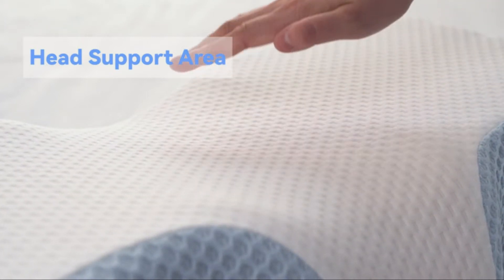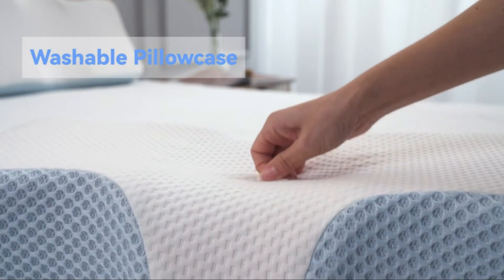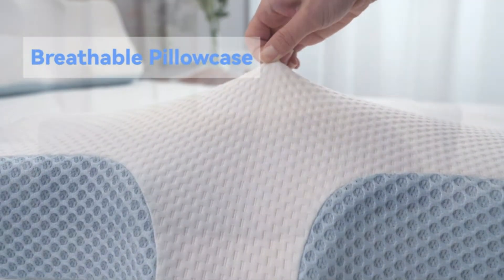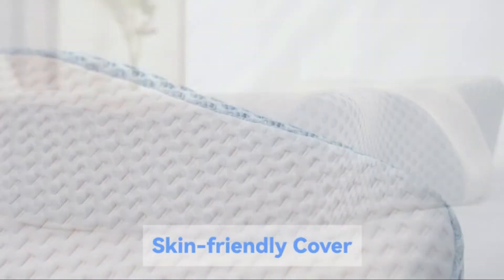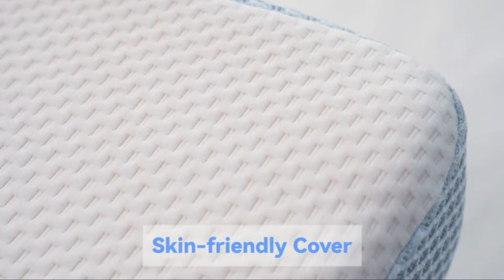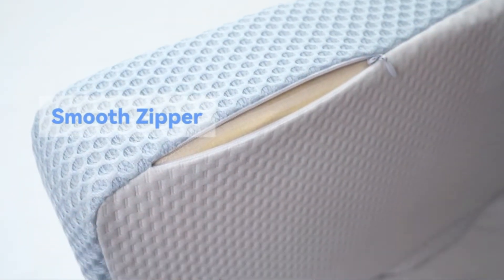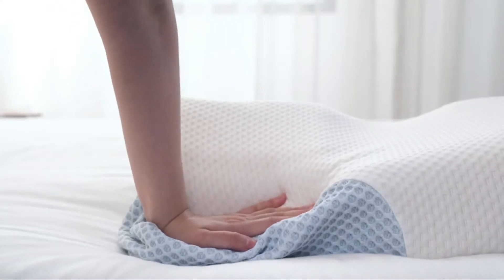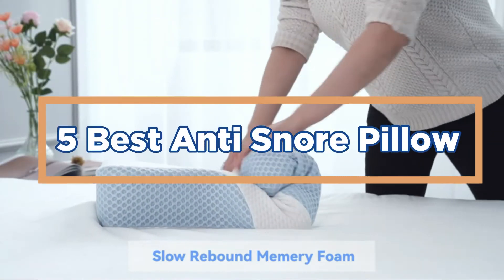There are many anti-snore pillows on the market today, but which one is the best? A good anti-snore pillow should be soft, comfortable, and fit properly so that it doesn't shift during sleep. Additionally, it should be supportive enough to keep your head elevated off the pillowcase and stop your jaw from falling shut. Finally, it should have a removable cover for washing. In today's video, we will show you the top 5 best anti-snore pillows.